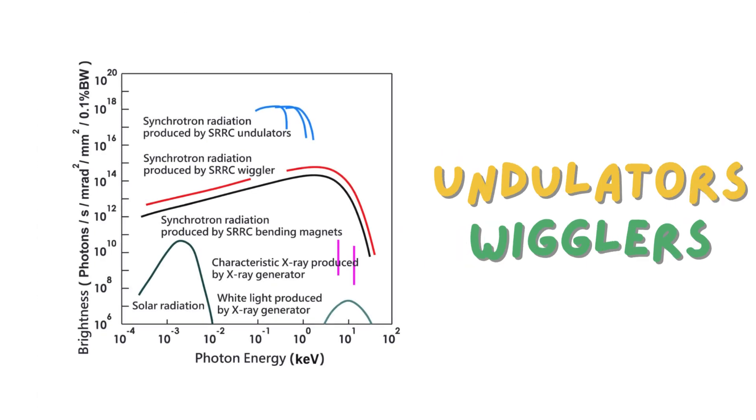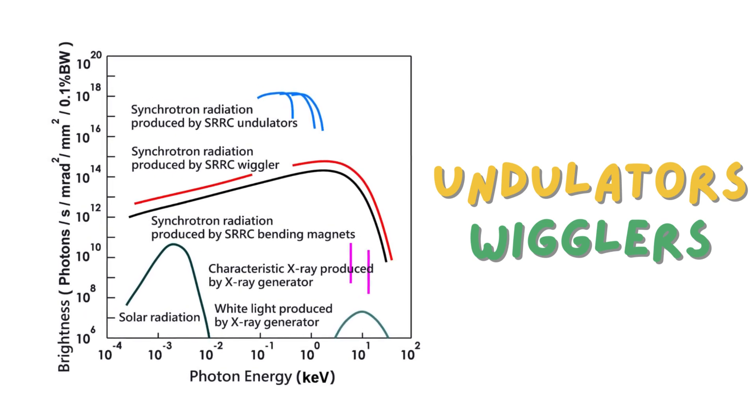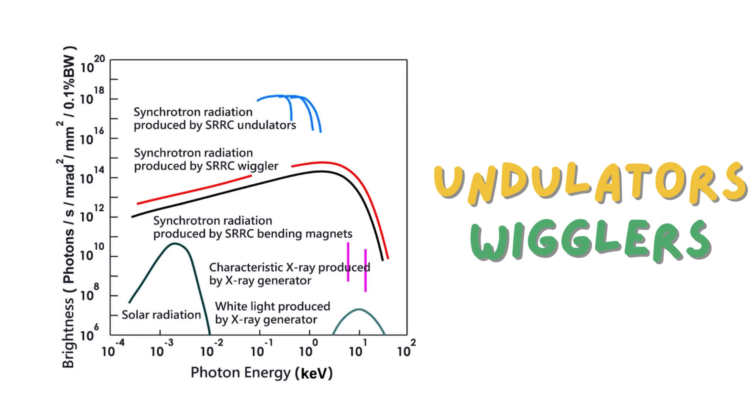So what are we using now? Now we're in the era of third-generation synchrotrons. What sets these apart is their use of really cool devices called wigglers and undulators. Those names sound a bit whimsical for such high-tech equipment. They do, don't they? But they're incredibly powerful tools. They're basically specialized magnets that force the electrons in the synchrotron to wiggle or undulate as they travel along their path. And this wiggling motion is what makes the light so intense. It's like shaking a flashlight really fast — the more you shake it, the brighter the light appears. So wigglers and undulators are the secret sauce behind the super-bright light that modern synchrotrons are known for.